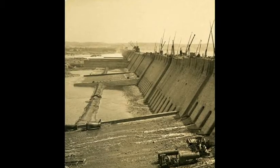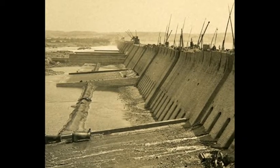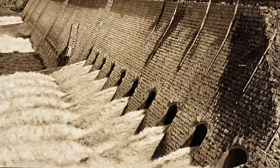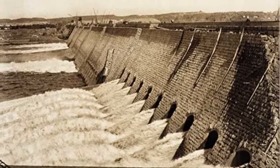A dam had already been built across the Nile River near the southern Egyptian city of Aswan in 1902. This was designed to store the Nile's annual flood water and release it during the dry season in order to irrigate the farms and settlements further downstream.